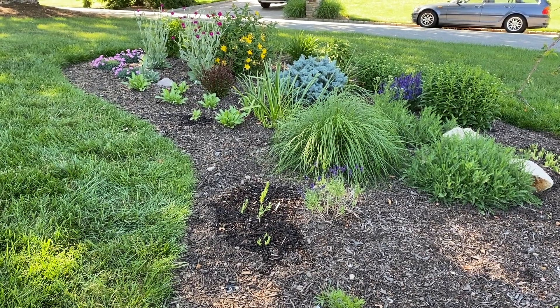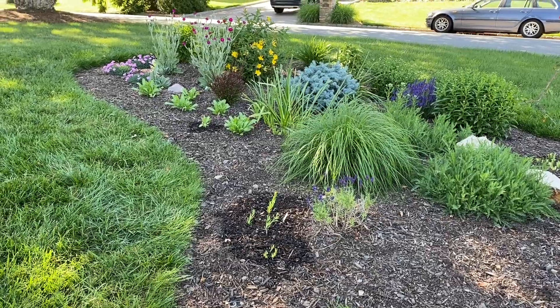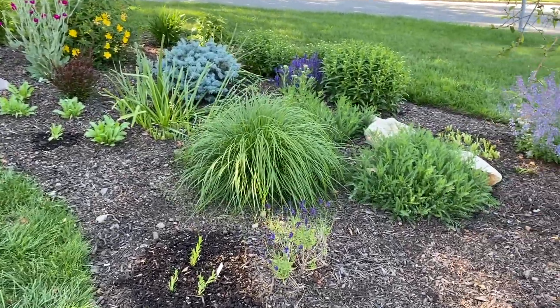Hello! I wanted to give a quick garden tour update. Several things are blooming now, so I wanted to show you.